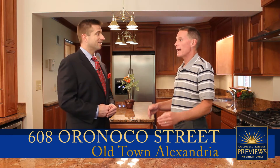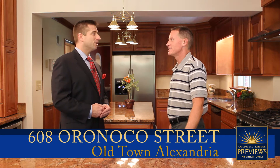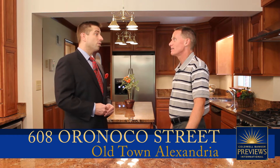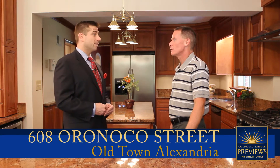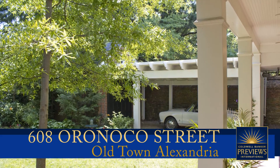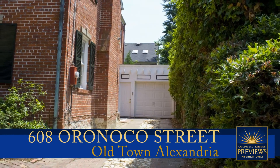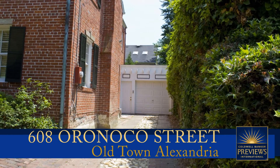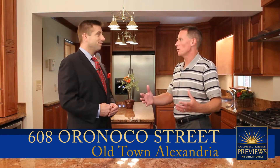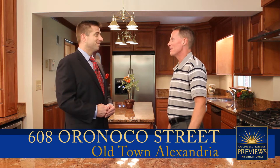The backyard is also perfect for entertaining. It features one of the most amazing things about this home: a separate garage as well as a porte-cochère. This home offers parking for four to five cars, which is truly hard to find in Old Town Alexandria. Having a standalone home with off-street parking — it just doesn't get any better than that.